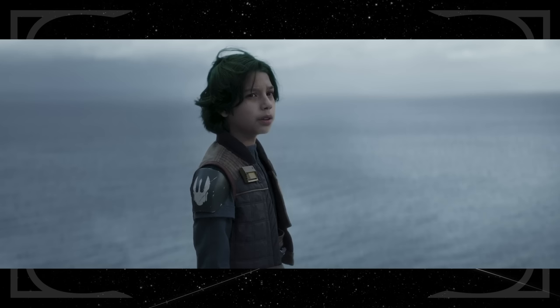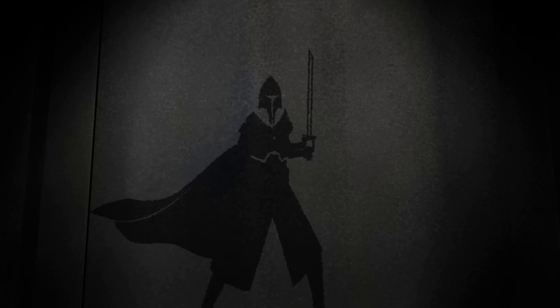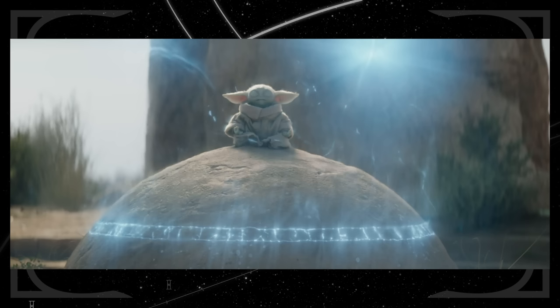The boy can be seen wearing the same pauldron Kanan wore in Rebels. Huyang reminds Ahsoka there have been very few Mandalorian Jedi — Tarre Vizsla is the only one we know of for sure, the creator of the Darksaber that was so important in Seasons 2 and 3 of The Mandalorian. Though you could count Grogu as a Mandalorian Jedi as well if you want.